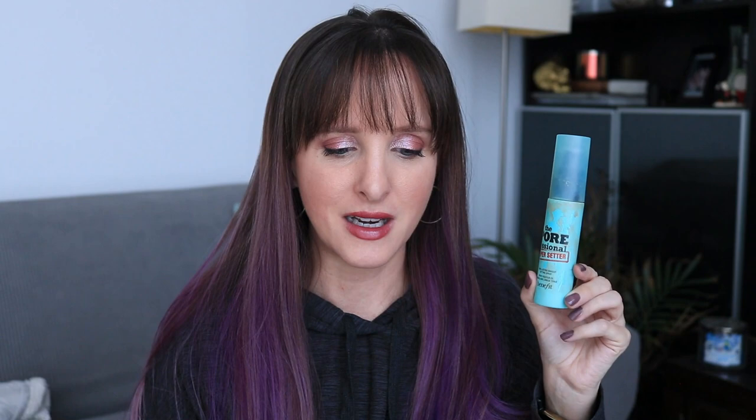It gets to a point where it just starts sputtering at the end, so there's a tiny little bit in the bottom there but I can't get it out to do a good spray on my face. Last month this was 30.28 grams; it's now 19.99 grams. That's a difference of 10.29 grams, and in total I used 14.39 grams.